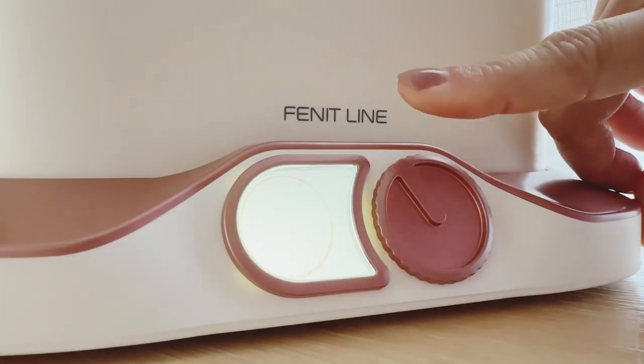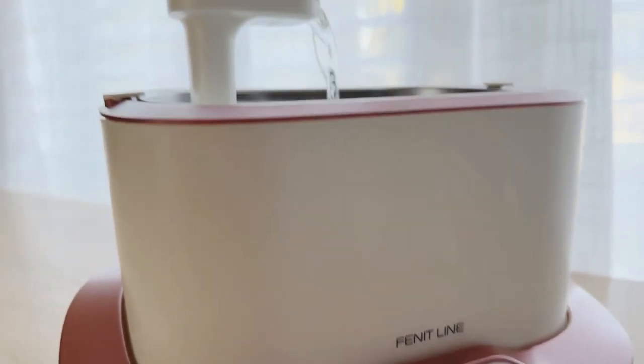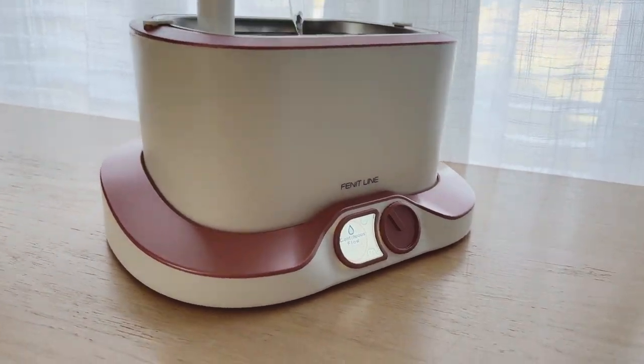Easily power on the fountain and switch between the four modes, depending on your needs. You've got the continuous water flow. This would make the most sense for cat owners who spend most of their time at home, as it runs non-stop and uses more battery power, requiring more charge time.